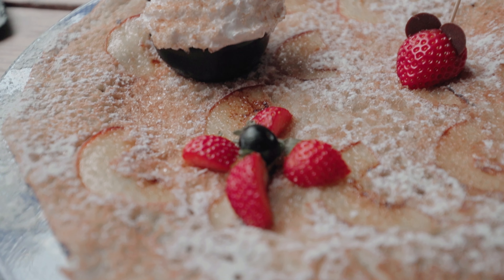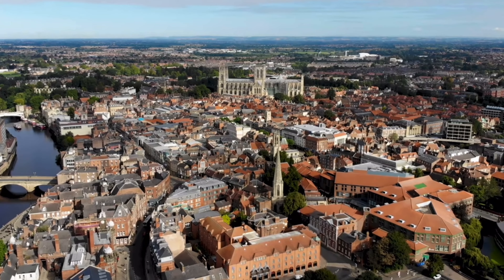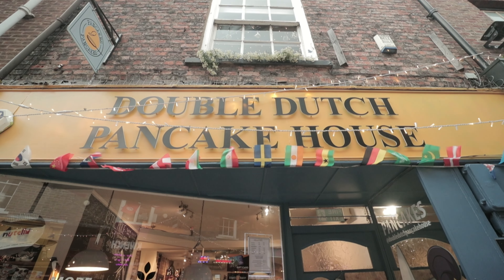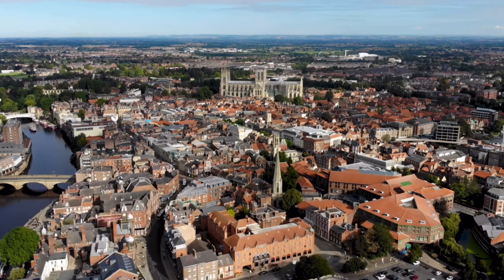Well, guys, I know that was a shorter video, but the next time you find yourself in North Yorkshire in England, please consider making a trip to York and trying out the Double Dutch Pancake House. Until next time, thank you for all the love and support, and we'll see you next time.